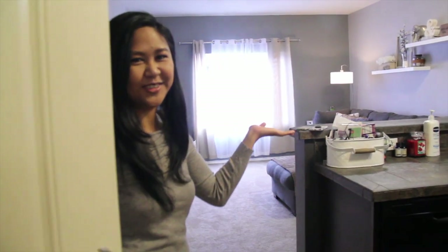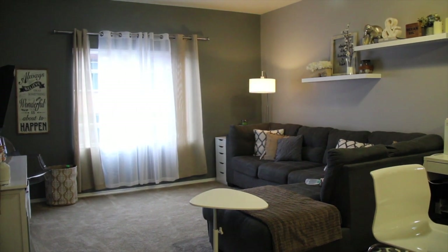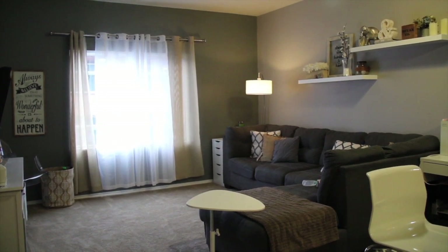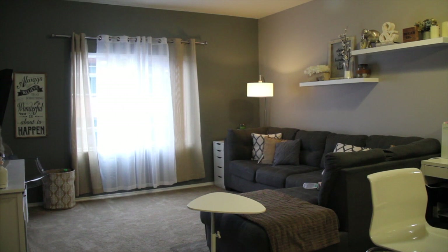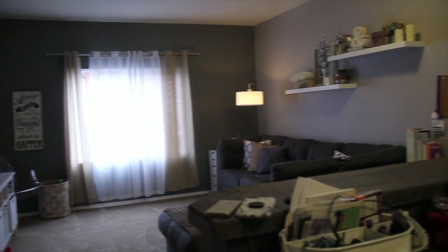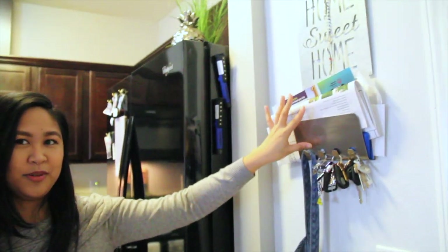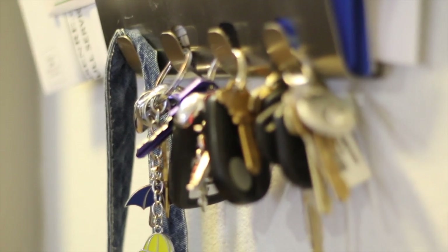Welcome to our condo! This is our official condo tour, so come on in. When you come in, you're in our kitchen, and you can see out into the living room — it's like an open concept layout. When you walk in on this side, we have our little place where we put our mail and our keys, right by the door.